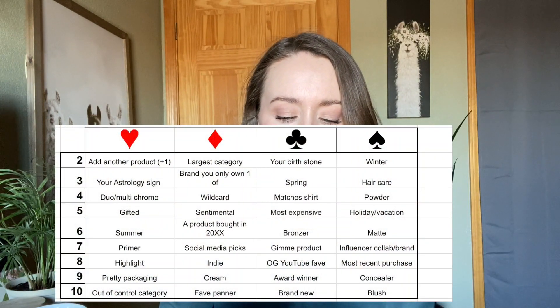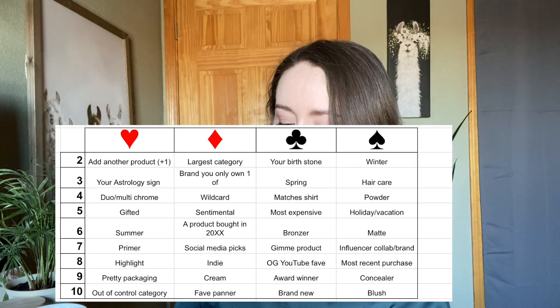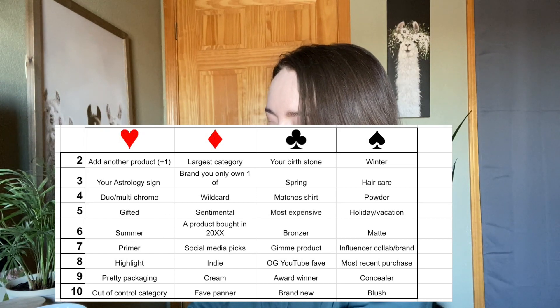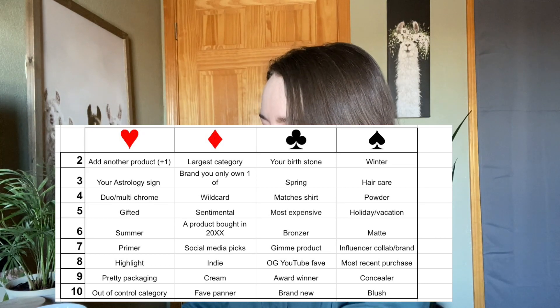Now comes the very exciting part. I'm going to put up the board here on the screen while I shuffle my cards. As you can see there's a different prompt for each card, and this board gets reshuffled every single month, so there's always different things that you can roll in.